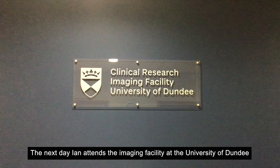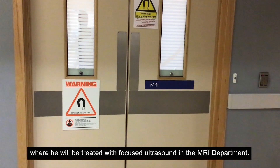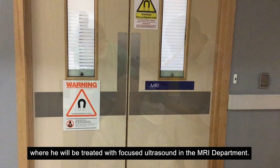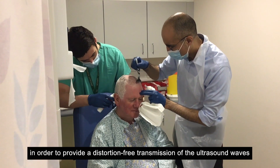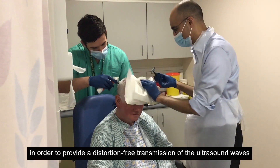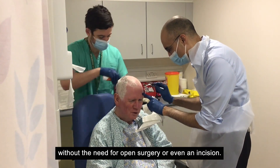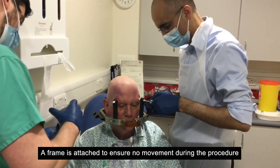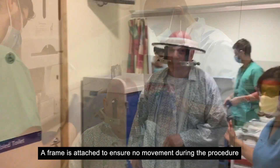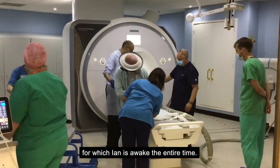The next day Ian attends the imaging facility at the University of Dundee where he will be treated with focused ultrasound in the MRI department. His head must be clean shaven in order to provide a distortion-free transmission of the ultrasound waves so that they can be focused deep in the middle of the brain without the need for open surgery or even an incision. A frame is attached to ensure no movement during the procedure, for which Ian is awake the entire time.